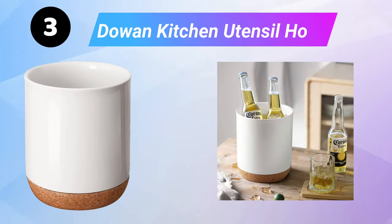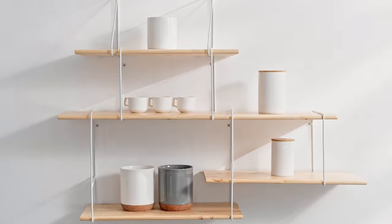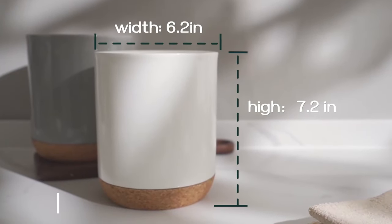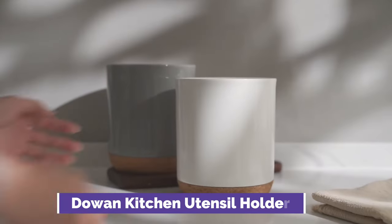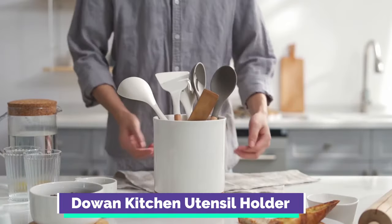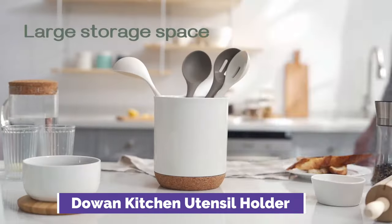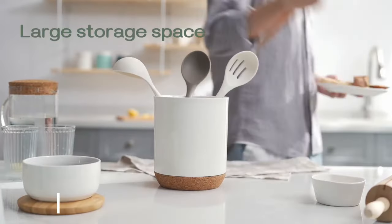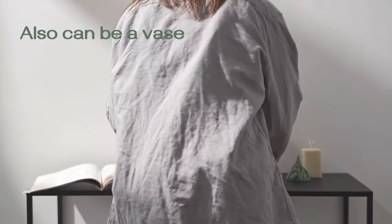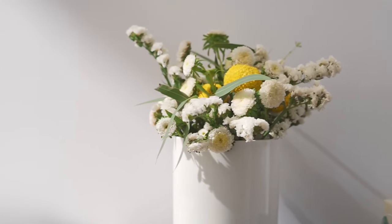Third is the Dowen Kitchen Utensil Holder, an extra-large stable utensil crock with a thick recycled cork mat. It features a simple design and serves as kitchen decor, also making a great white utensil holder for Thanksgiving gifts and Christmas decor. The environmentally friendly cork mat bottom is designed with a non-slip and anti-scratch solid wood base that protects surfaces and avoids any noise caused by friction.